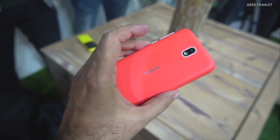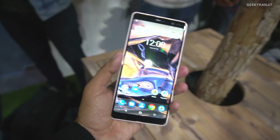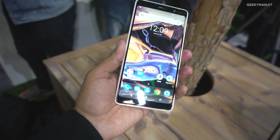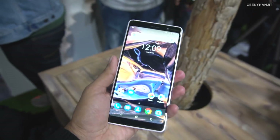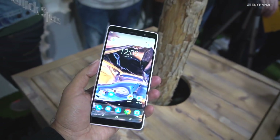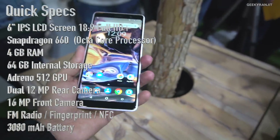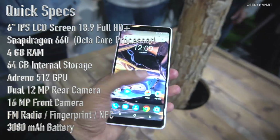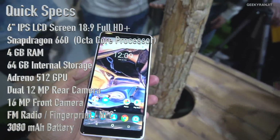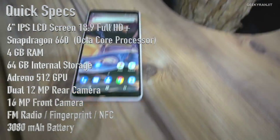Now I have the Nokia 7 Plus, and to be frank it looks a lot better than I expected. It feels like a premium device. It's running on the Snapdragon 660 chipset, which is a nice thing, and the build quality looks very premium on this one.